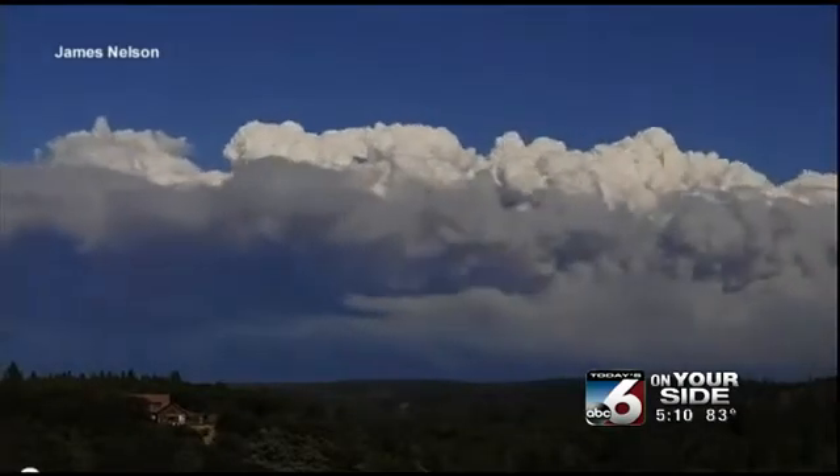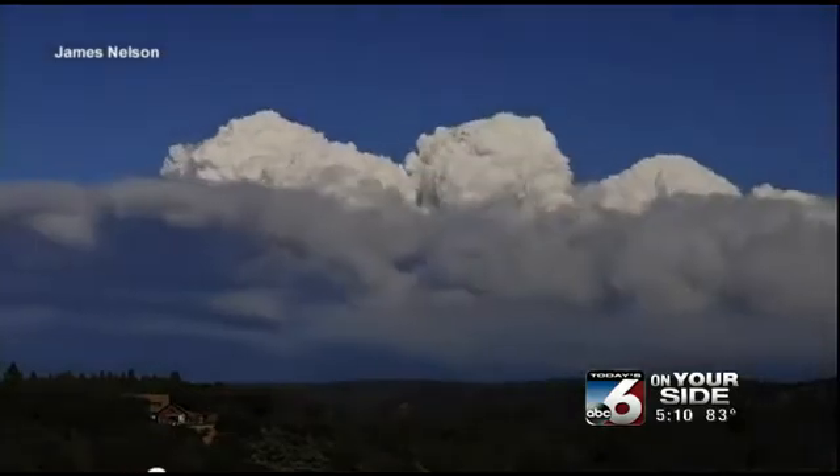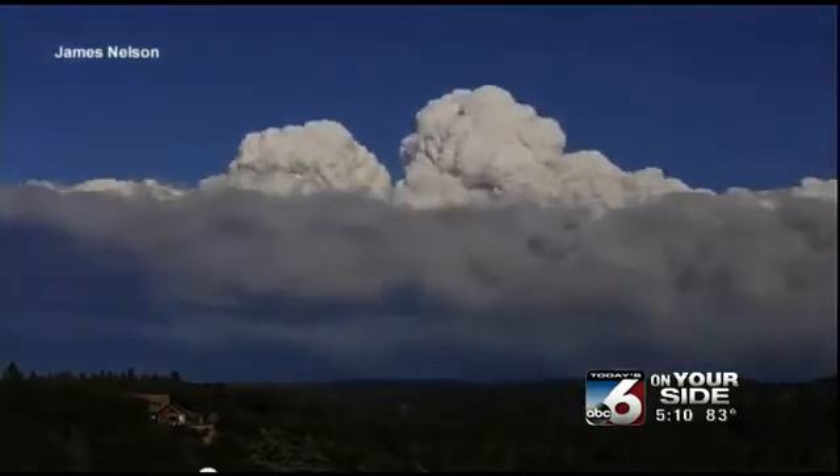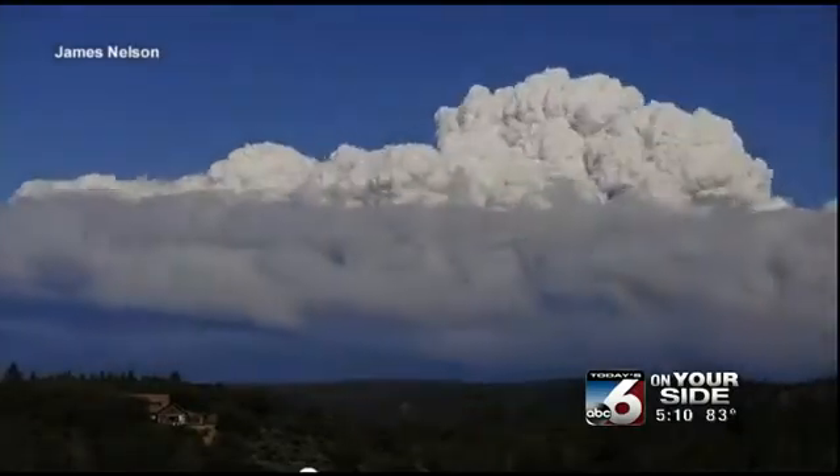There's even a pileus cloud — that little thin cloud on the right hand side that forms just above the cumulus cloud that's rising. A little veil of what looks like a cirrus cloud, a little tiny one. That's called a pileus cloud, and it's a sign of rapid intensification of a storm. Pretty amazing pictures there.